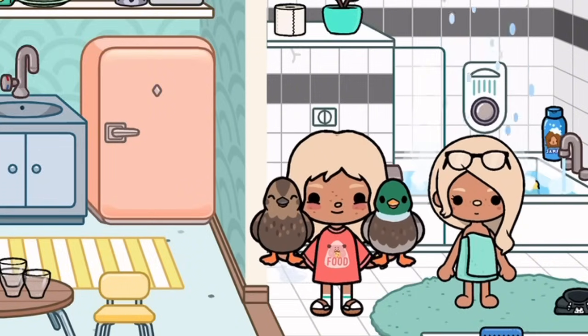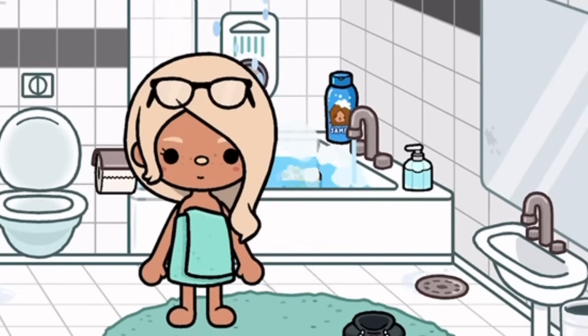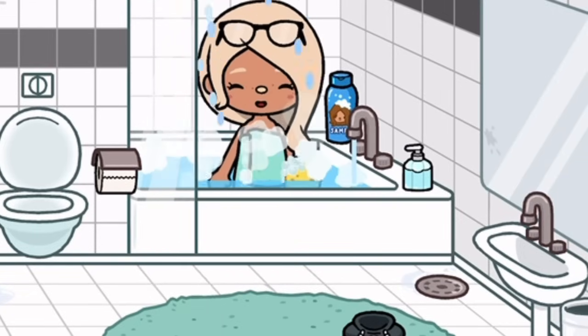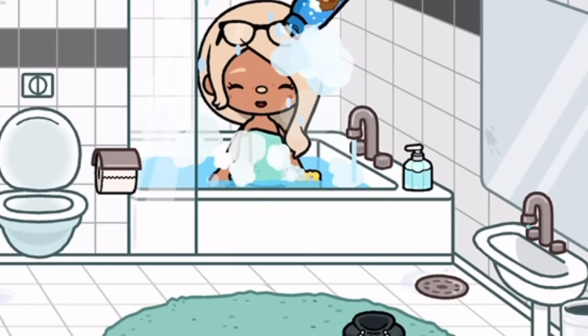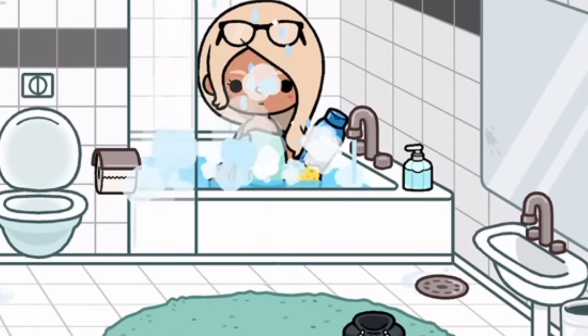Oh, but aren't they just so cute? I really want to keep the duckies. Hmm, why do I feel like I've seen those ducks before? It's really strange — I swear I've seen them somewhere. I just don't quite remember. I'm just going to continue my bath.